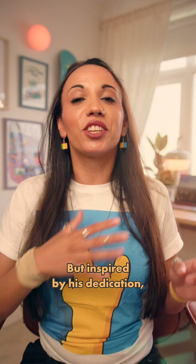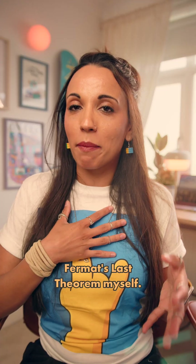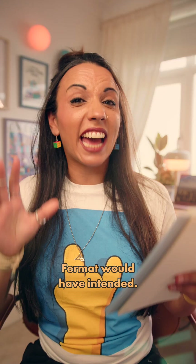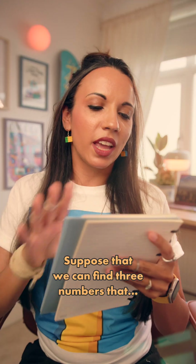But inspired by his dedication, I decided to have a go at proving Fermat's Last Theorem myself — not with any of Andrew Wiles' fancy new maths, the OG way that Fermat would have intended. And I think I've got something. Suppose that we can find three numbers that... oh.